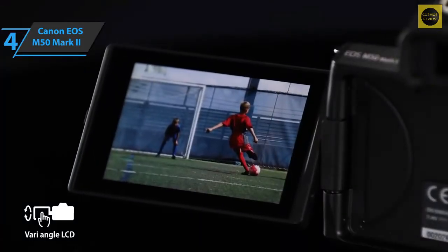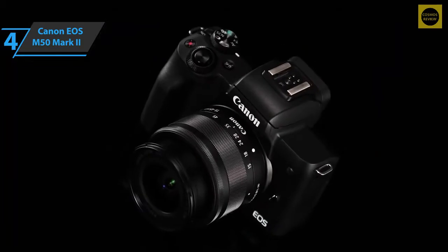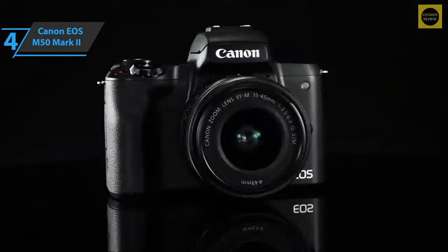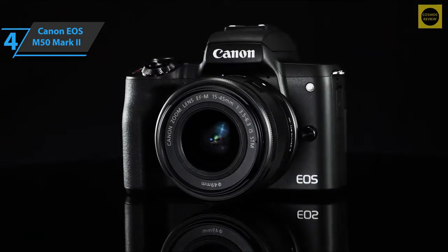The EOS M50 has shown that this is a great camera, even for some serious professional applications. Also, if you think autofocus is key to your content, then you should choose the Mark II. For the listed price, we are thoroughly impressed.